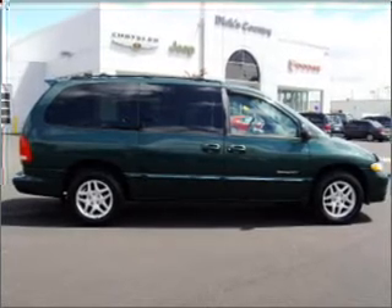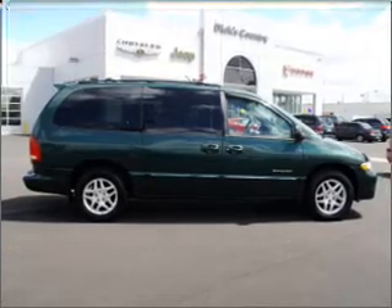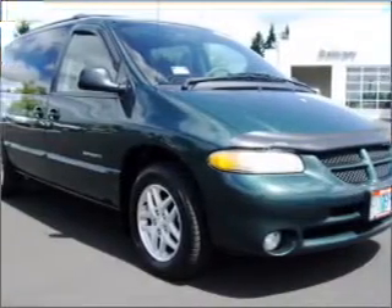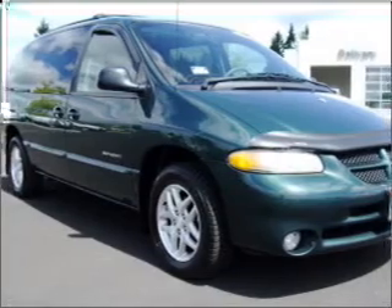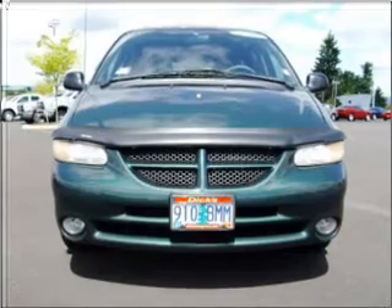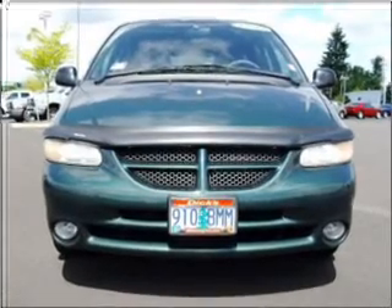Whether heading out on tour, or hauling the kids to soccer, this 1999 Dodge Grand Caravan SC is the vehicle you need. This Grand Caravan has a 3.3-liter 6-cylinder 12-valve engine, and a 4-speed automatic transmission, and has a green exterior and a gray interior.